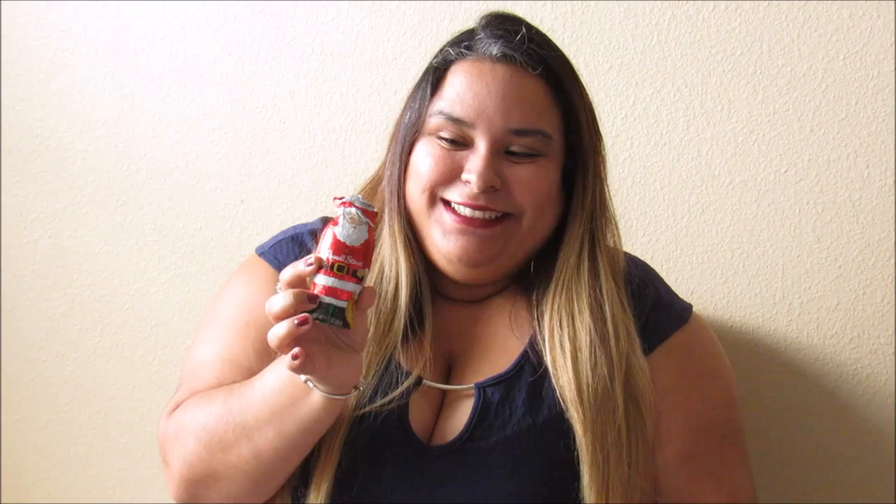Something else I got is this Russell Stover chocolate Santa Claus. As you can see, my husband ate most of the head off, so yeah.